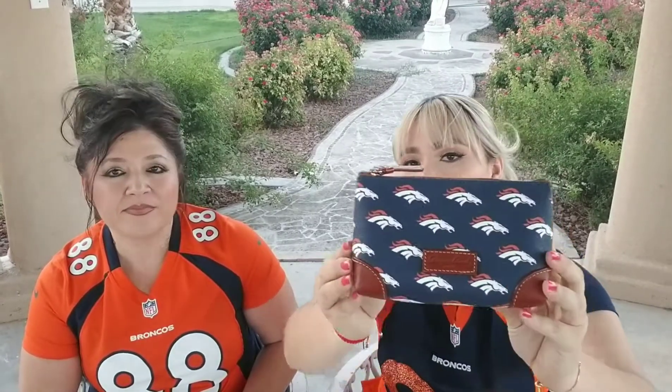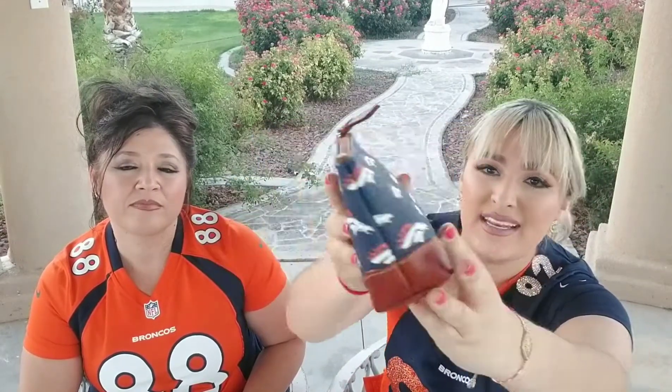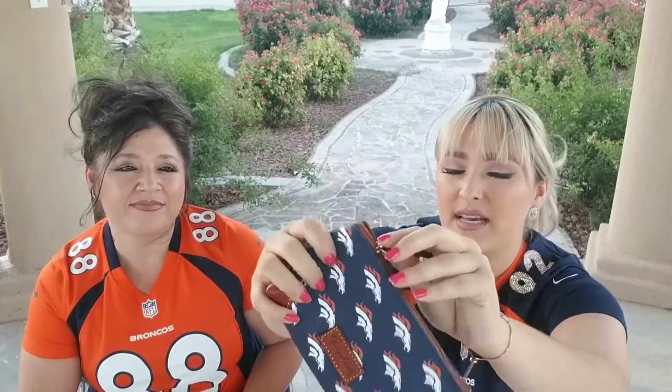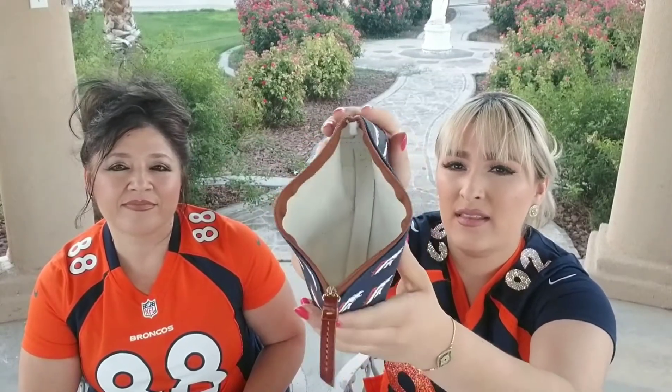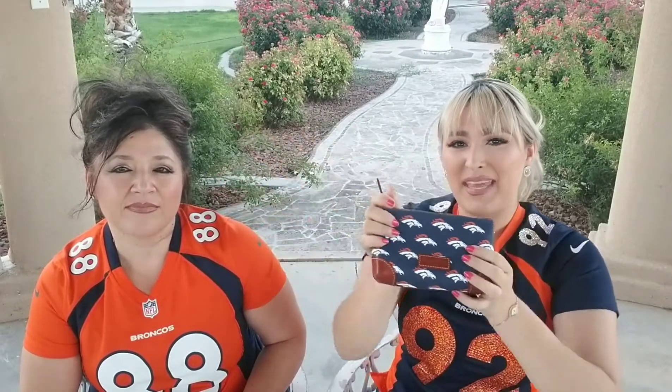Okay, my collection is a lot smaller than my mom's but we're going to take turns. I'm going to start with one of my favorite and newer pieces that I just received. It is the Dooney and Burke cosmetic case — it's very small but it fits a ton. That's what it looks like inside and that is my first piece.